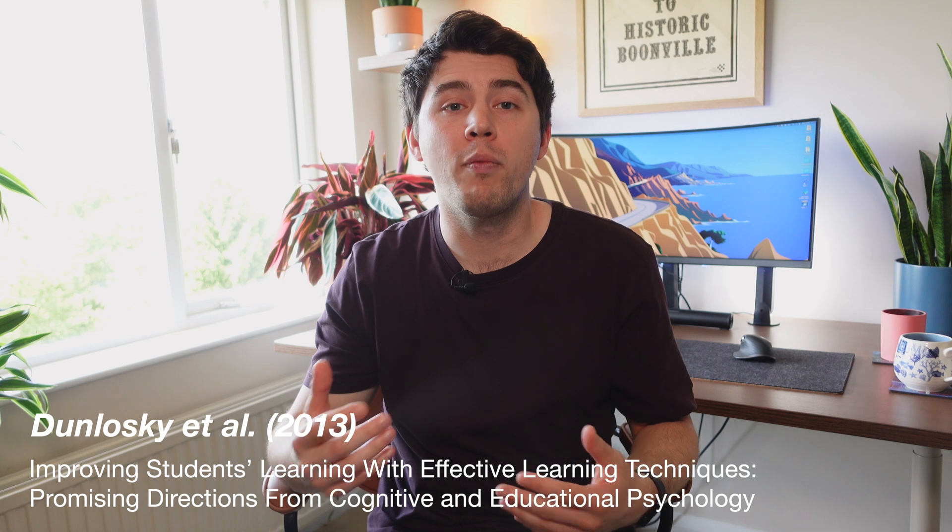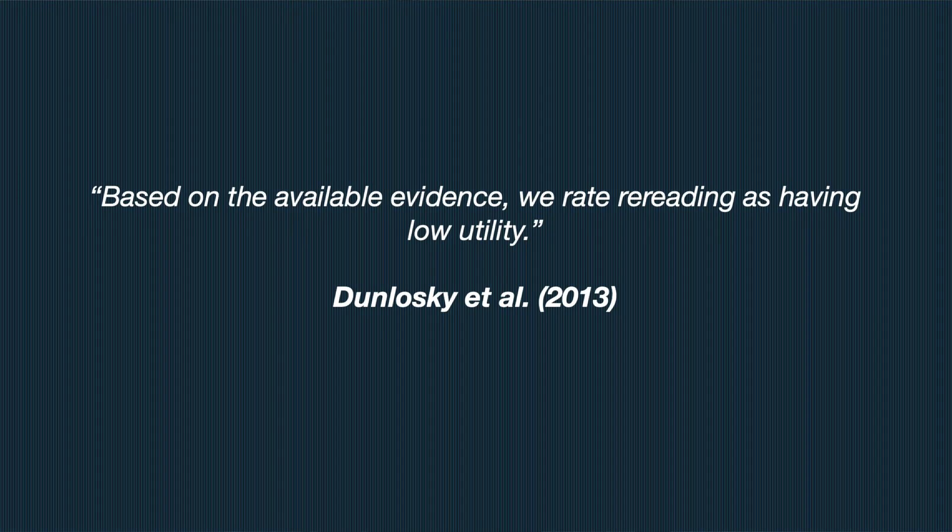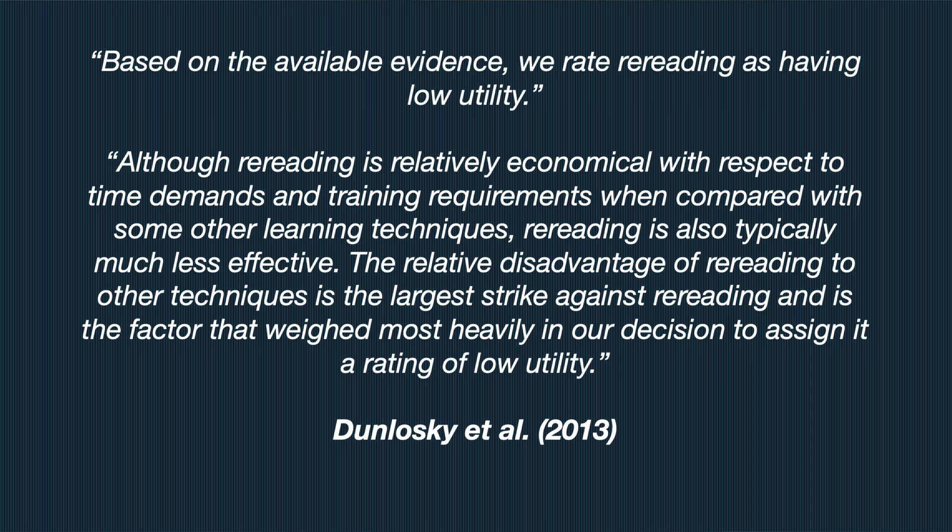A widely referenced research paper evaluated different study techniques developed by cognitive and educational psychologists. On rereading, it concludes: 'Based on the available evidence, we rate rereading as having a low utility. Although rereading is relatively economical with respect to time demands, it is typically much less effective than other techniques.' Despite this, research confirms rereading continues to be one of the most frequently used study techniques by students — raising the question of whether educational institutes have a responsibility to teach students more effective ways to learn.